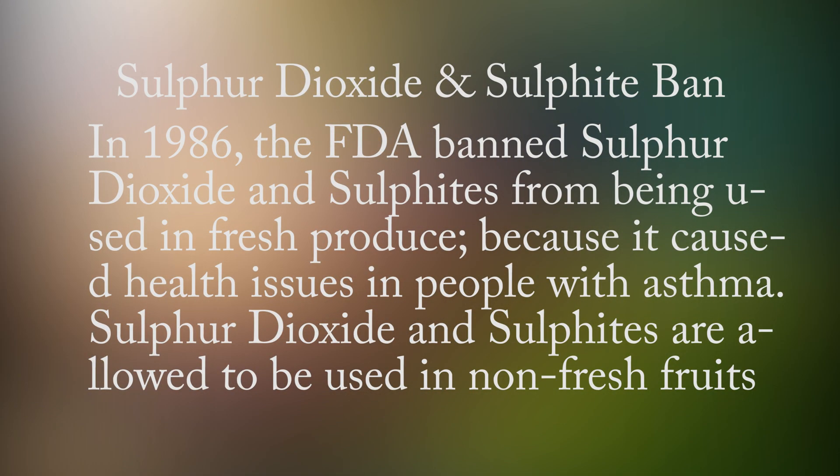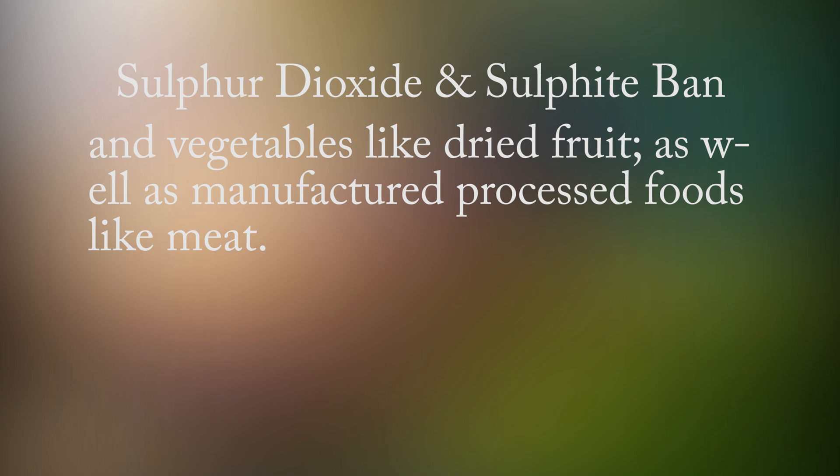In 1986, the FDA banned sulfur dioxide and sulfites from being used in fresh produce because it caused health issues in people with asthma. However, sulfur dioxide and sulfites are still allowed to be used in non-fresh fruits and vegetables like dried fruit, as well as manufactured and processed foods like meat.